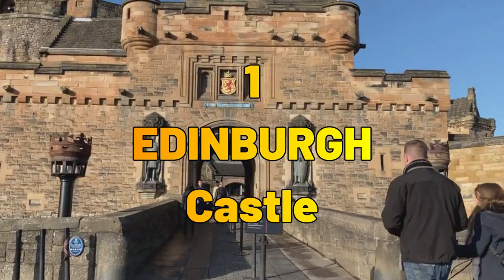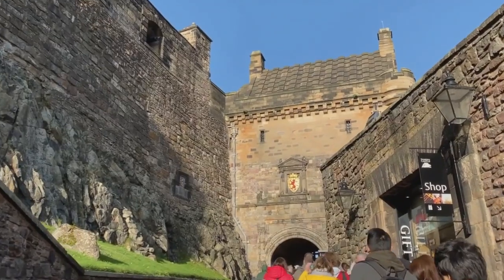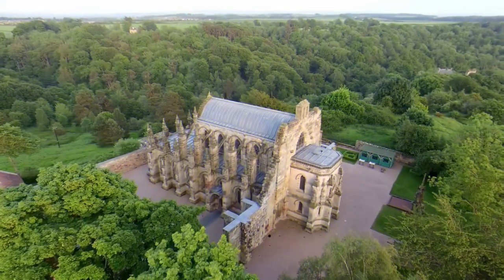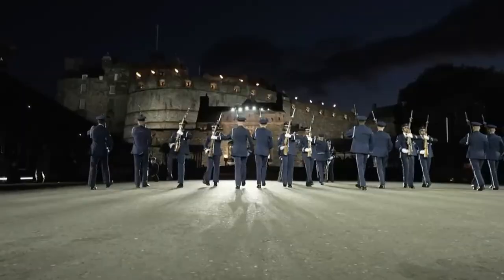Number 1: Edinburgh Castle. Our first stop is none other than Edinburgh Castle, perched majestically atop Castle Rock. This iconic fortress has witnessed centuries of history, from medieval battles to royal ceremonies.